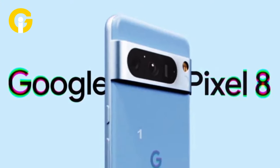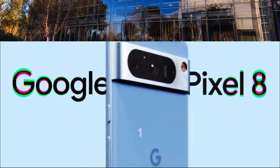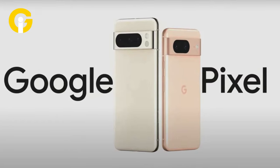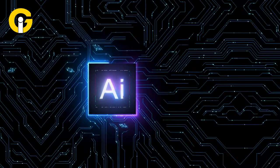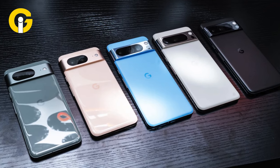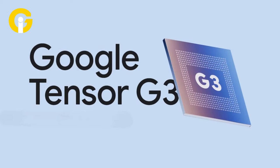Google Pixel 8 Specifications, Features, and Prices. Search giant Google has announced the Pixel 8 and Pixel 8 Pro with a focus on AI for an enhanced and personalized experience. These smartphones come equipped with unique features, all driven by the advanced Google Tensor G3.